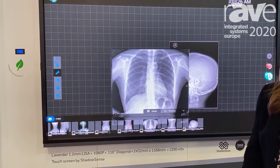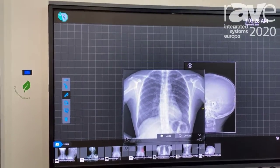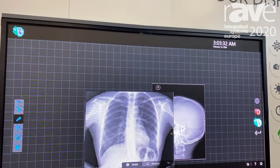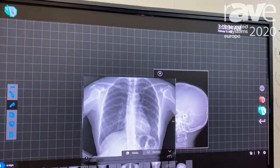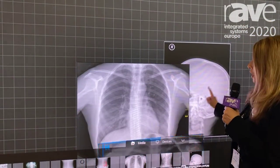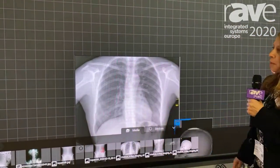We've partnered with ShadowSense who does an IR frame to show you a touch application. There's a certain software they have with it called Reactive Software for collaborative touch capabilities.